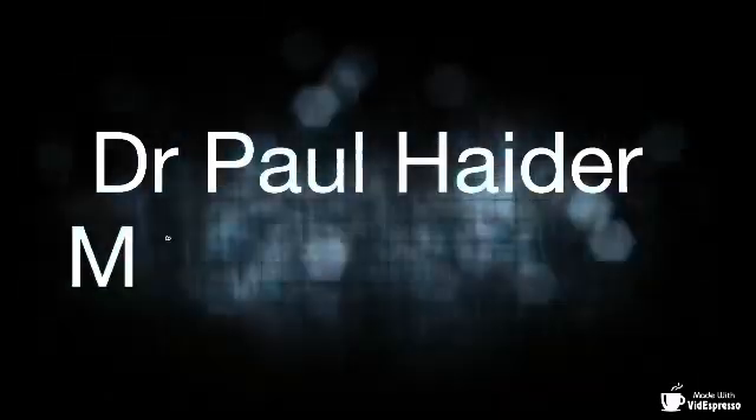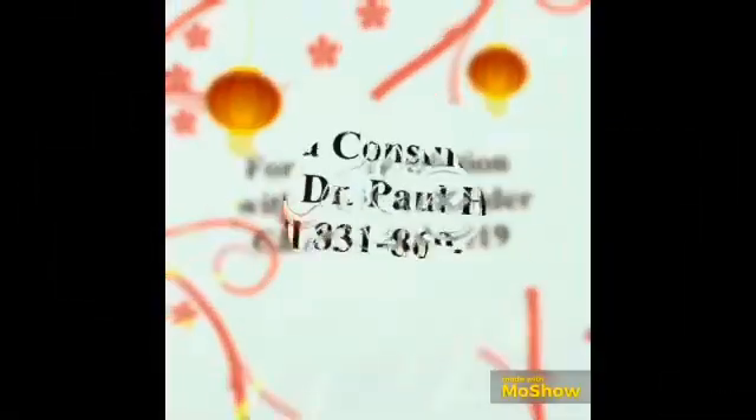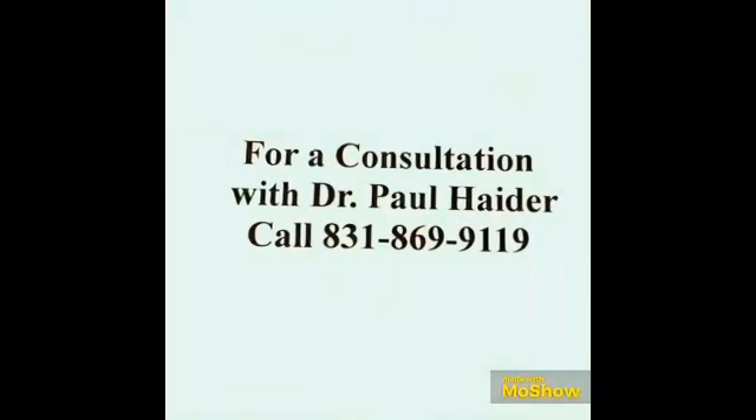Dr. Paul Hader, Master Herbalist, Get Healthy Now. Dr. Paul Hader, Master Herbalist and Health and Wellness Instructor for 34 years. Let's get healthy. If you like what I do, please give me a thumbs up, please subscribe, and please tell other people — let's get everybody healthy.